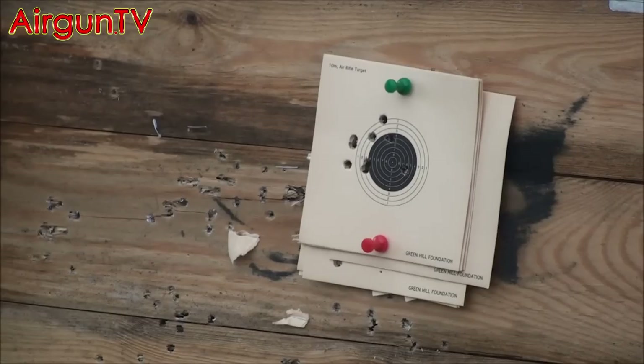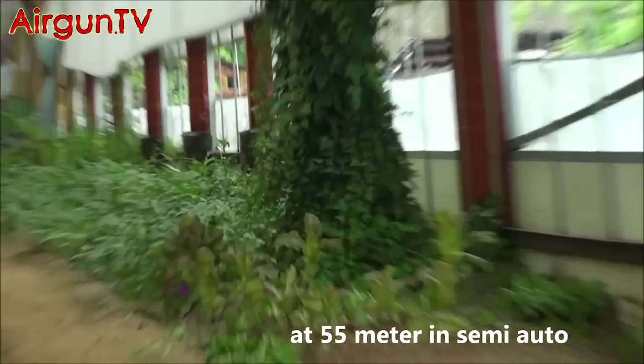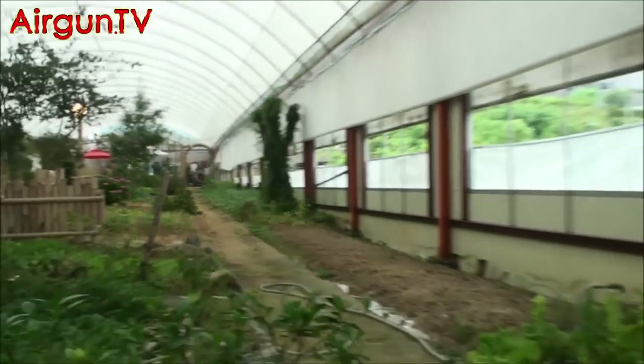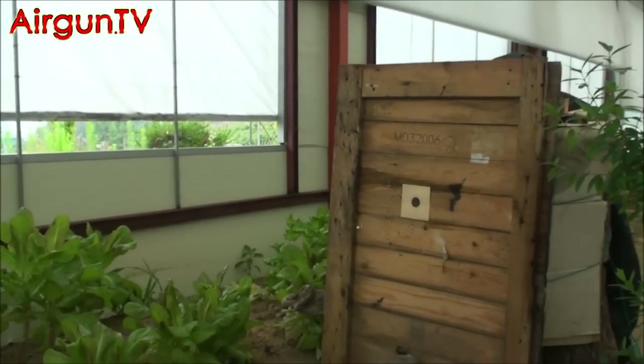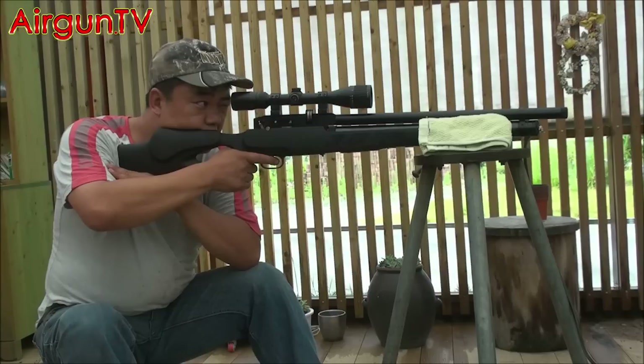Evernix air rifles are also known for their ultra-high power, so let's extend the distance and see what they can do at 55 metres. This time our tester's got the Evernix Speed on the rest — another PCP, but with a conventional air cylinder. First off, semi-auto mode.